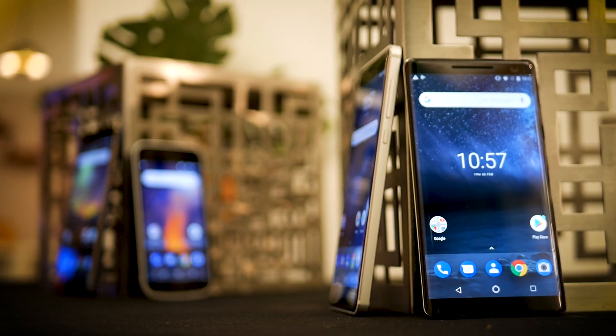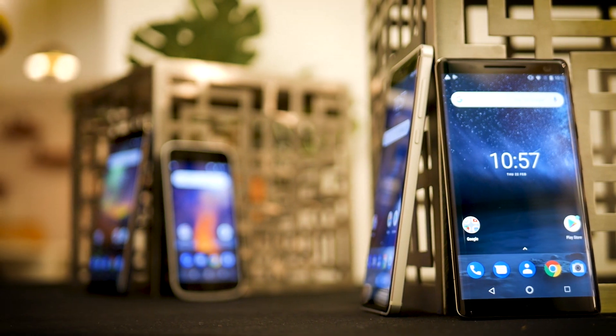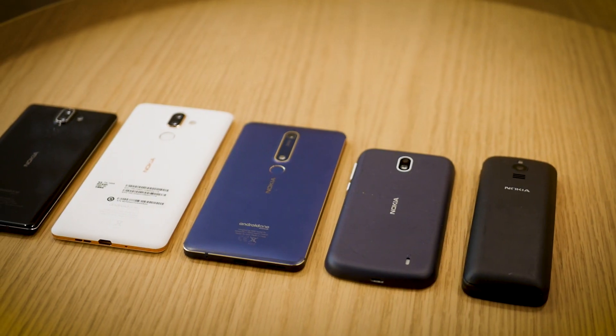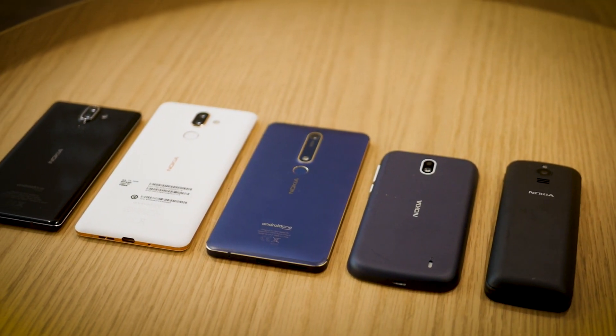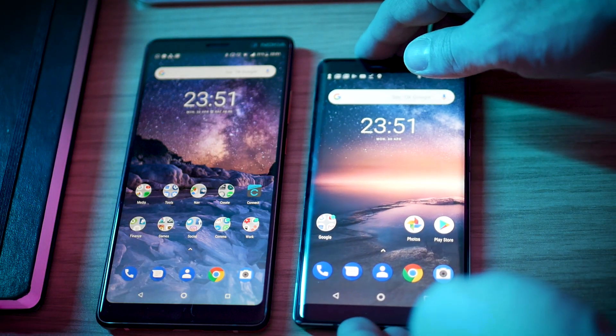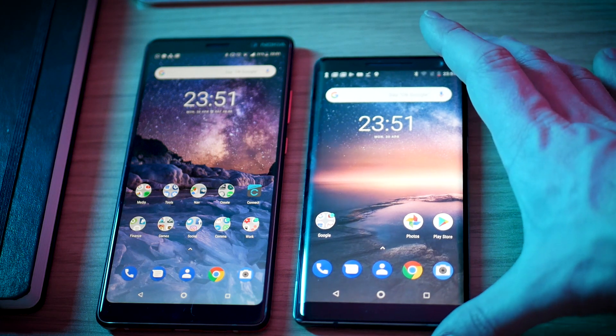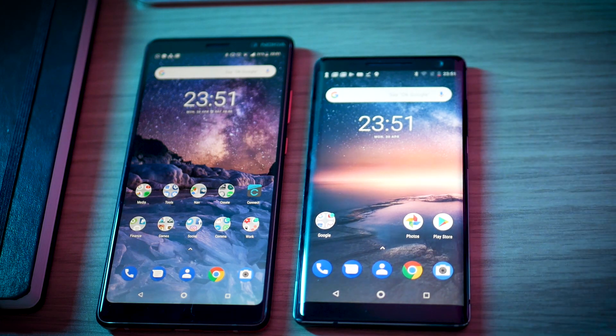At MWC this year, Nokia and HMD Global unveiled a litter of new smartphones and at least one new dumb phone. Whilst the Nokia 8 Sirocco was definitely the big flagship of the set, it was actually the Nokia 7 Plus that in many ways garnered more attention — because it represented, at least on paper, some serious bang for your buck.